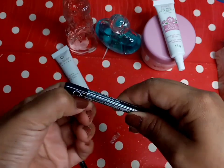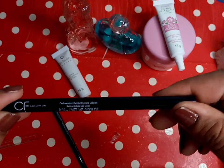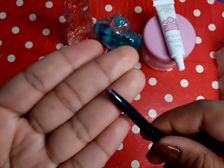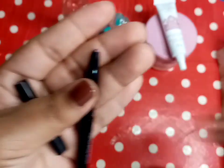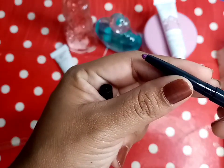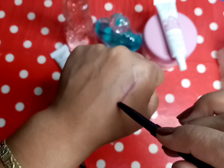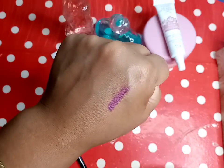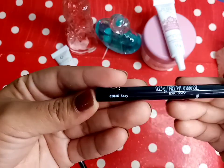Dios mío, no puedo destapar esto. Está bien duro. Es un delineador retráctil para labios. Vamos a ver cómo viene. Miren este color. Vamos a quitarle un poco la punta, vamos a ponérnoslo aquí. Así de bonito es este color. Miren qué bonito está el color. Es en el tono sexy.